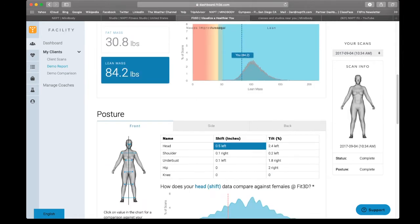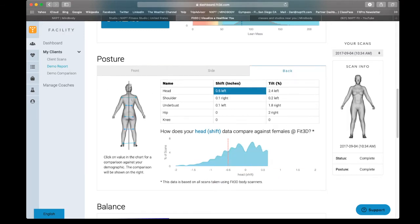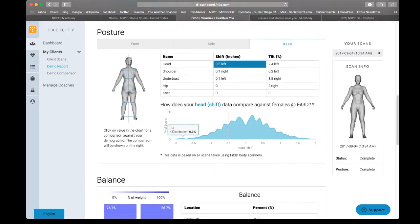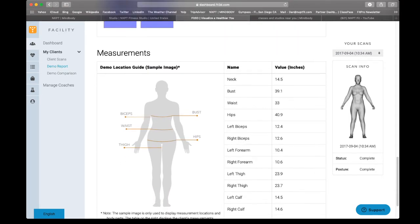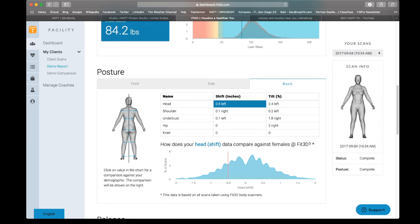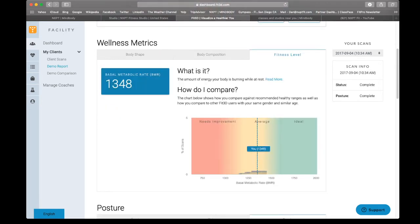You also have your posture analysis from front to side to back, which will allow you to see how your posture improves as your health improves, your balance, and then your full measurements from neck to calves — a full comprehensive report. Possibly the most important is the fitness level tab: your basal metabolic rate. This number represents how many calories your body needs as a baseline. You're going to take that and follow along with our nutrition outline and calorie calculator to determine how many calories you must intake per day to reach your goals.